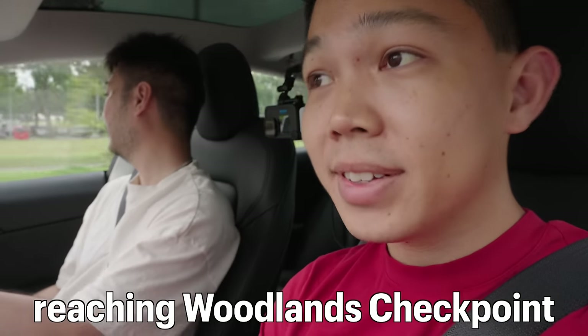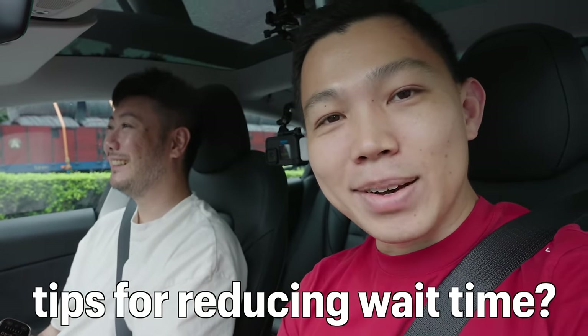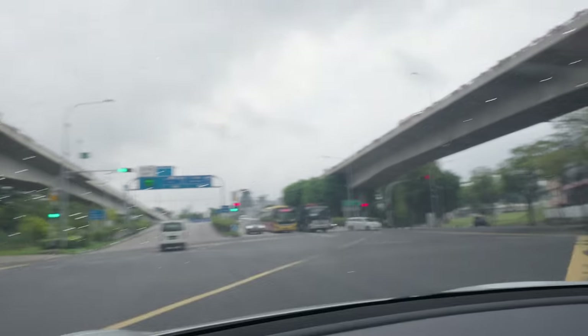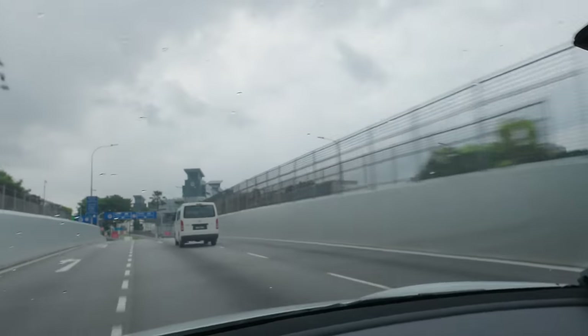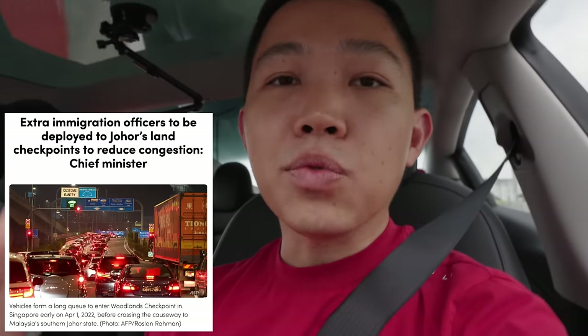We are approaching Woodlands checkpoint. The checkpoint wait times can be very unpredictable — on good days, less than half an hour; on public holidays and weekends, it can be more than six hours. This is one of the busiest land crossings in the world, with close to 300,000 people crossing daily. The Johor chief minister has committed to reducing wait times by hiring up to 350 additional staff to man immigration counters by the end of September.